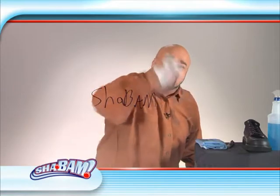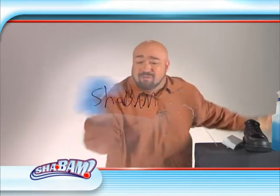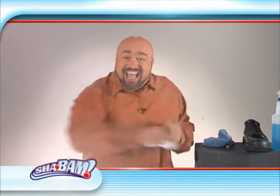Watch this — shoe scuff marks, they don't stand a chance. And you've heard of permanent marker before, right? Well all the chemicals and cloths in the world won't budge it, but with Shabam, it's not permanent anymore. Watch this — it's that easy.